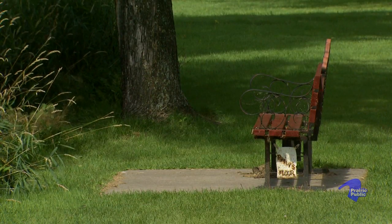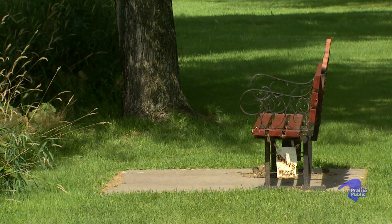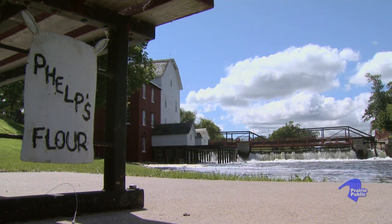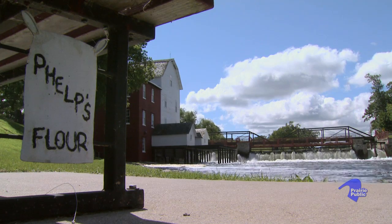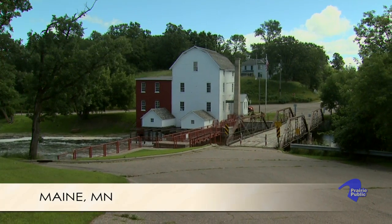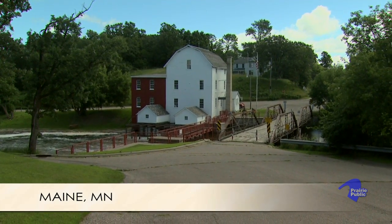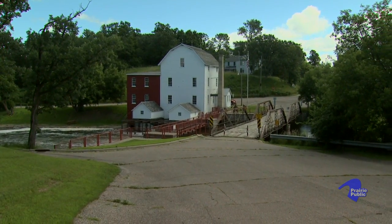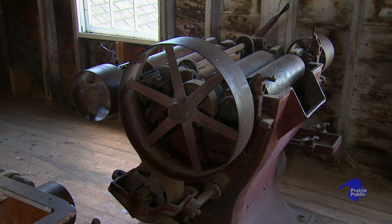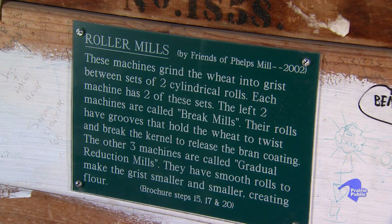The name Phelps Mill comes from Ray Thomas' wife, Leona Phelps. Her maiden name was Phelps, so the town was called Phelps. The historic name of the mill when he opened it was the Maine Roller Mills — Maine for the township that we are in right now, and roller mills for the technology, the roller milling process.